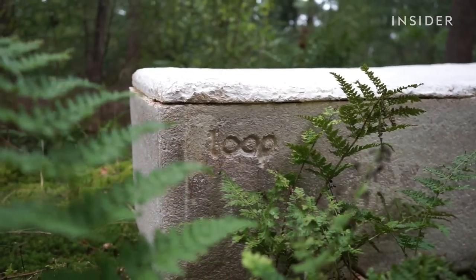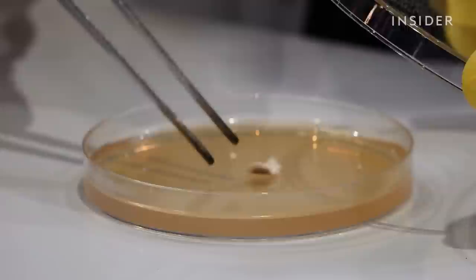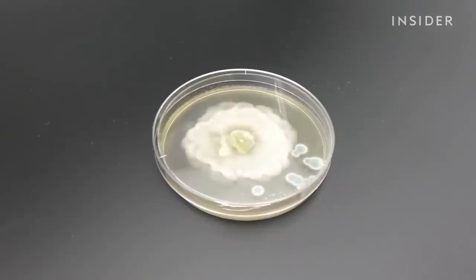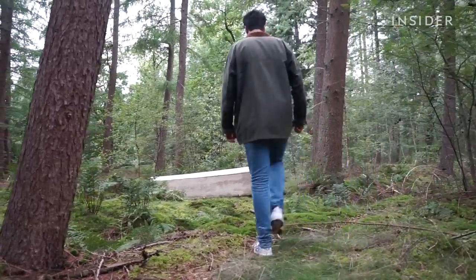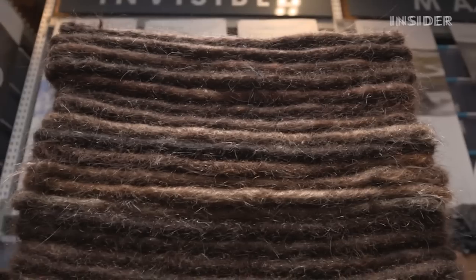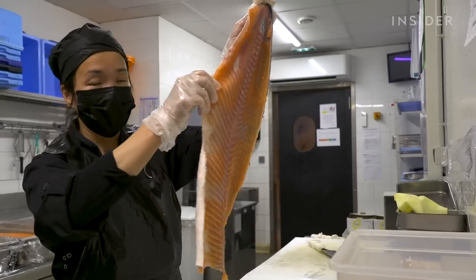Loop coffins can fix this through a process called mycoremediation — mushrooms will break down almost anything, even pollution. These fungi can absorb heavy metals and all kinds of chemical components, storing them in the fungus body. So from now on, let's not look at these materials as waste — they're just not recycled properly.